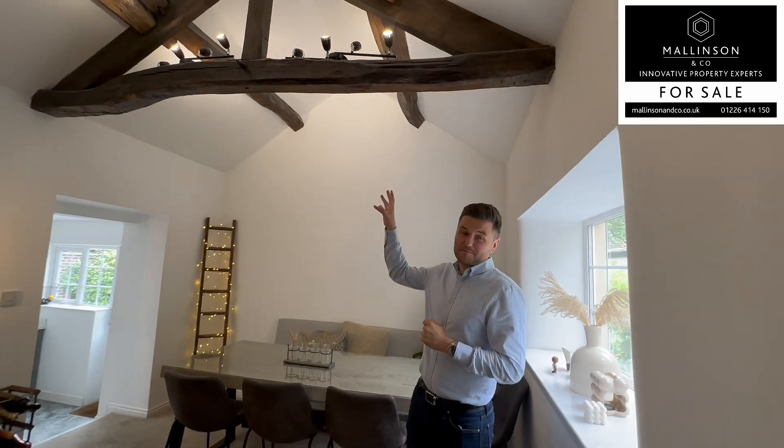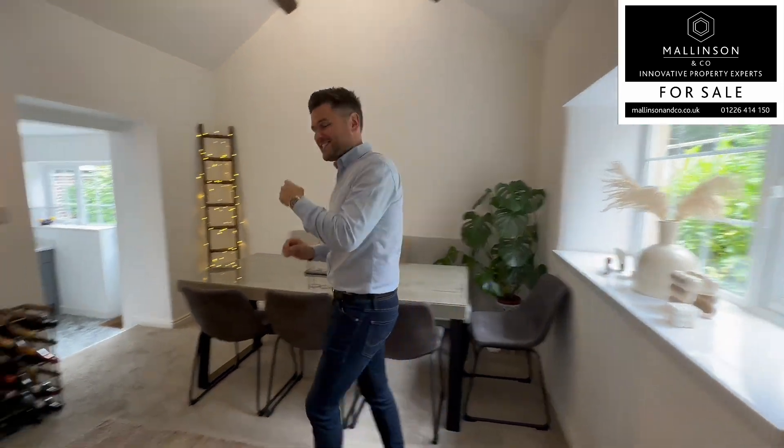So this is the formal dining room — got a vaulted ceiling, exposed beams, beautiful room, versatile room. And this is the kitchen.